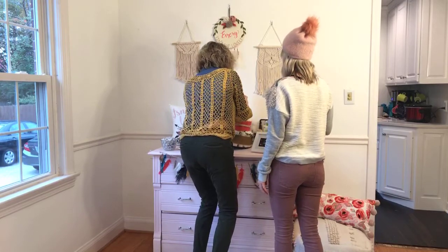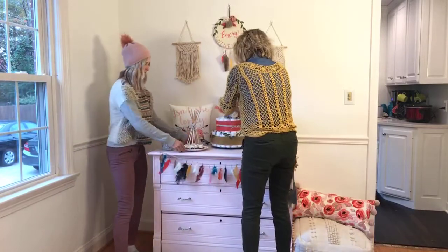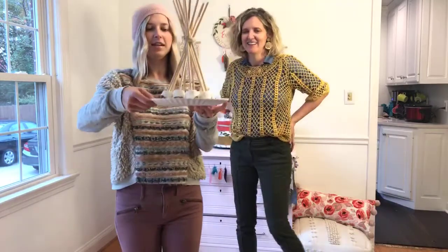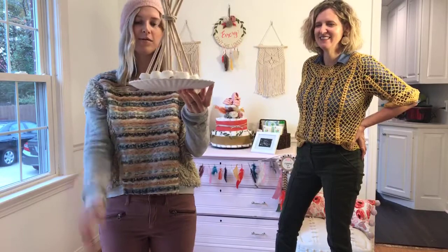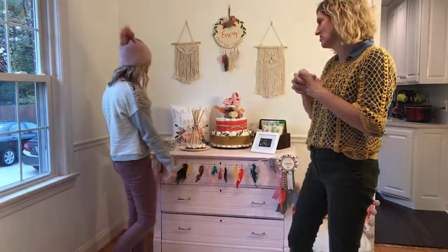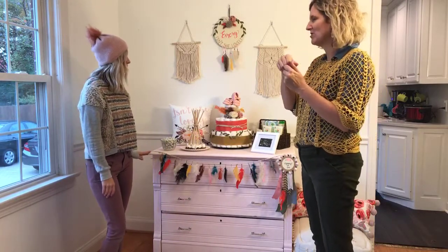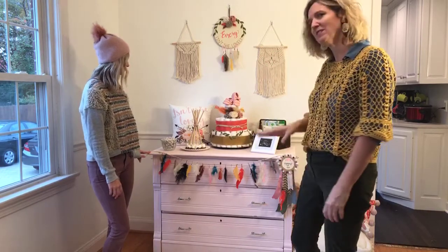One other fun thing we have just for decoration are these really cool snacks. They're like a little teepee, so it goes with that bohemian tribal look, and it has marshmallows dipped in chocolate with nuts. There are so many fun little things you can do for the teepee — even taking macaroon cookies and putting little toothpicks in them with little feathers out of the top.